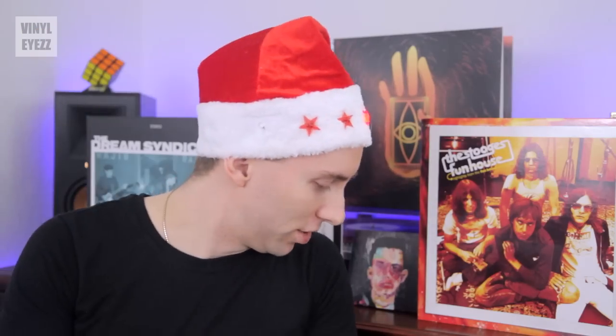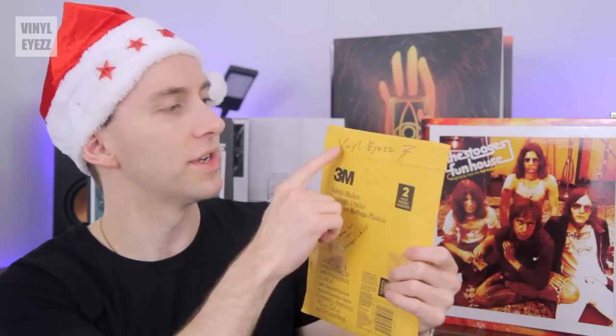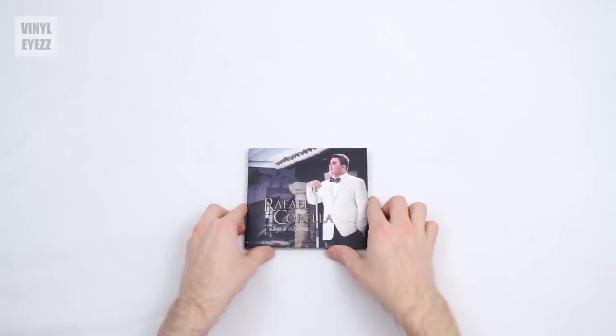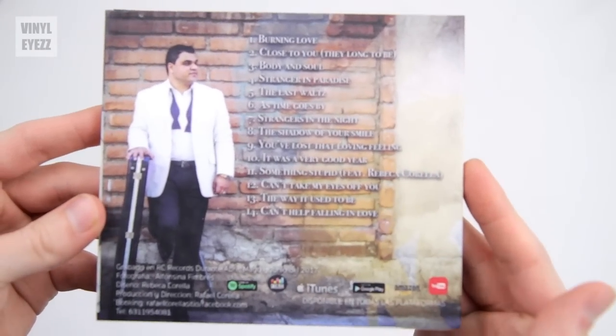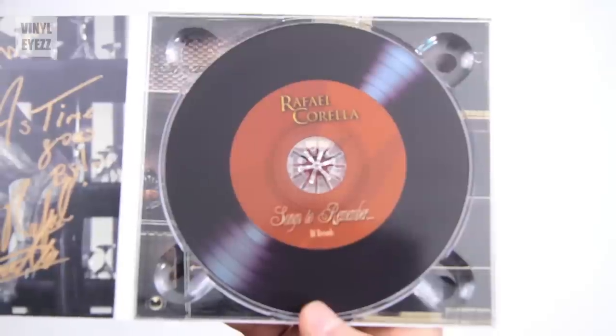Seventh package. This one says Vinyl Eyes at the top, Mexico. We've got one CD in here — this is Rafael Correa, Songs to Remember. He's dressed very dapper, almost like Michael Buble. Apparently he sent this to me personally. Songs like Burning Love and Close to You — seem like classic ballroom kind of songs. That's him there singing into a vintage microphone. I like that the CD kind of looks like a record. Can't wait to listen to Rafael. Thanks so much, man.